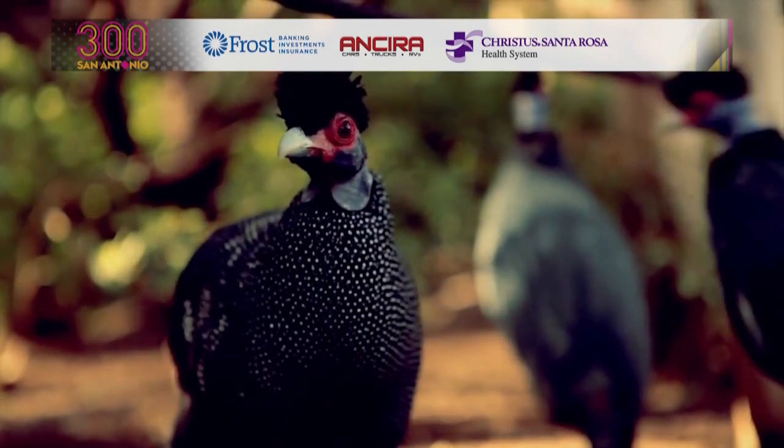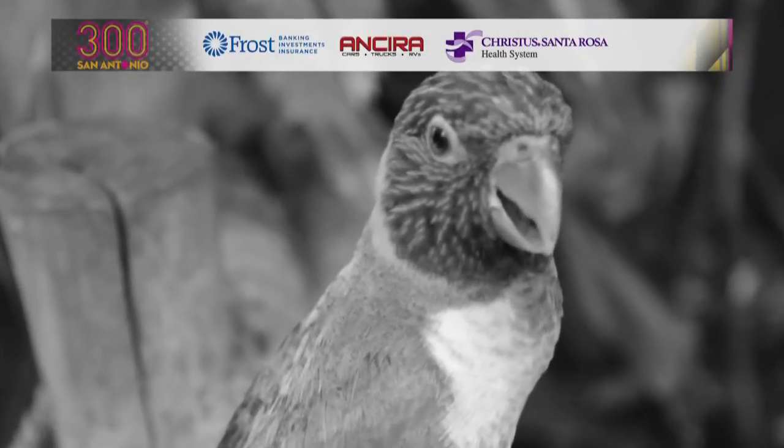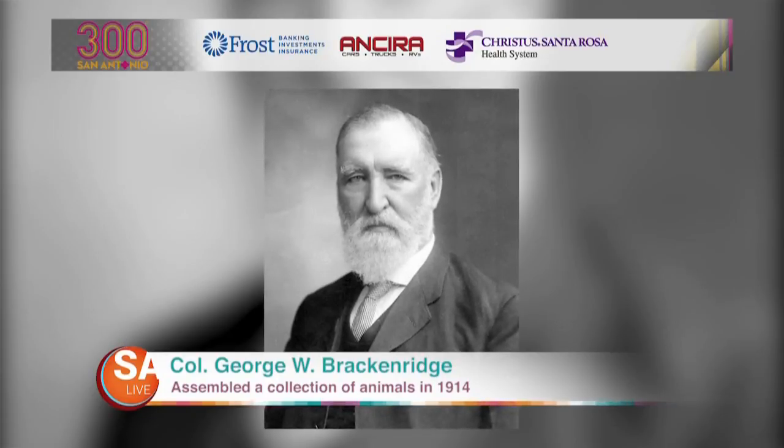But before it expanded to what it is today, a modest collection of animals compiled by historical San Antonio icon Colonel George W. Brackenridge was assembled in 1914 in what is now known as Brackenridge Park.